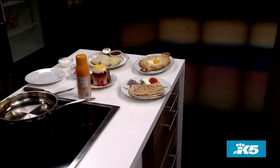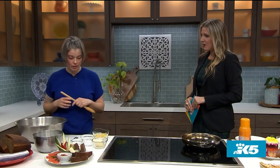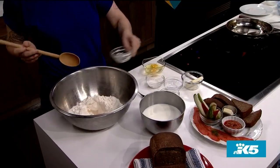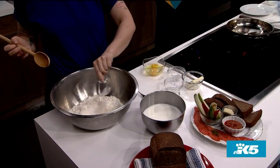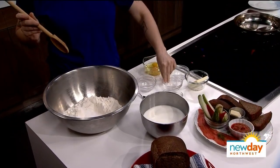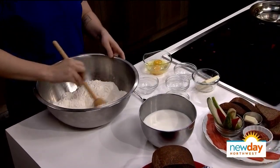We're going to start with our dry ingredients. I have flour — it's all-purpose flour right here. Active yeast, this is about a pack, and I have about three and a half cups of flour here, so we're going to add it all together. This is sugar — add that in. A little bit of salt, because salt is good for you. Not really, but we love it. You want to really mix your dry ingredients together well.